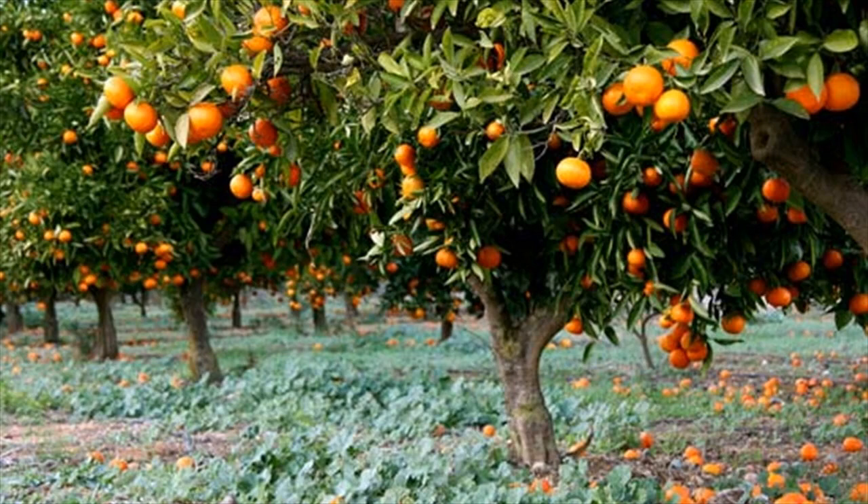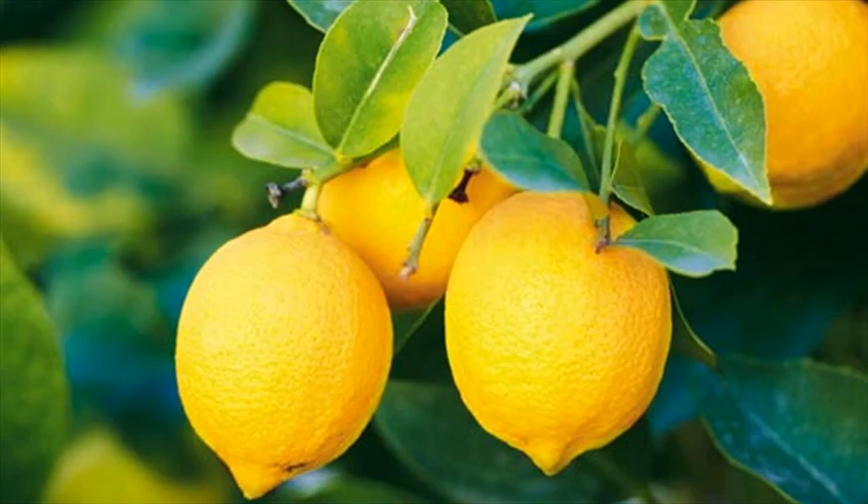One of the more popular types of orange is the Washington navel. It probably came about as a mutation of other oranges. It originated in Brazil around 1820, and had moved on to Florida within 15 years.